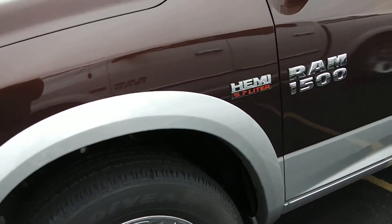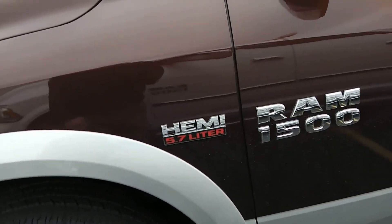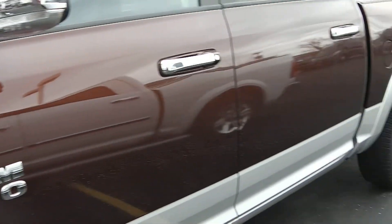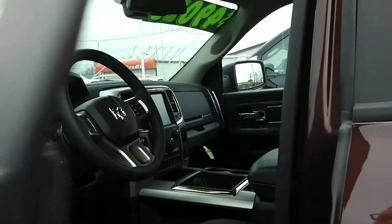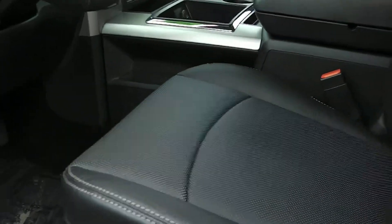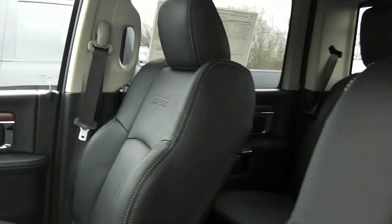This one is equipped with the Hemi, the 5.7, and an 8-speed automatic transmission. It's a 4x4, full crew cab, with a black leather interior with the console in the middle.